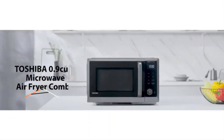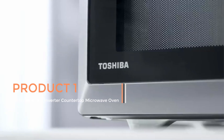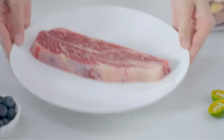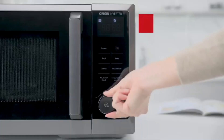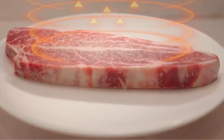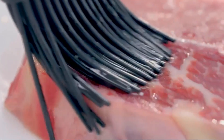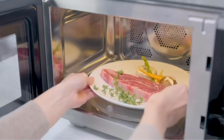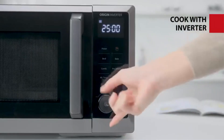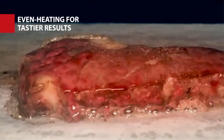Product 1: The Toshiba 6-in-1 Inverter Countertop Microwave Oven is a versatile kitchen appliance designed to offer a wide range of cooking options in a single compact unit. This appliance belongs to the Master Series and combines six different cooking functionalities, making it a multi-purpose solution for various culinary needs. One of the standout features of this microwave oven is its inverter technology, which ensures precise and even cooking results.